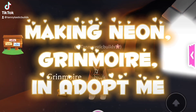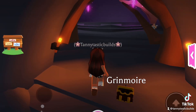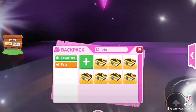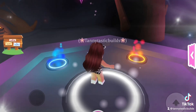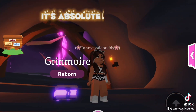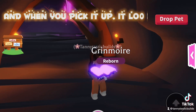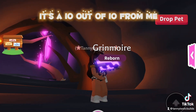Making Neon Grimoire in Adopt Me. I am loving this non-animal pet. It's absolutely fabulous. I love the way it moves around, and when you pick it up, it looks so cool. It's a 10 out of 10 from me.